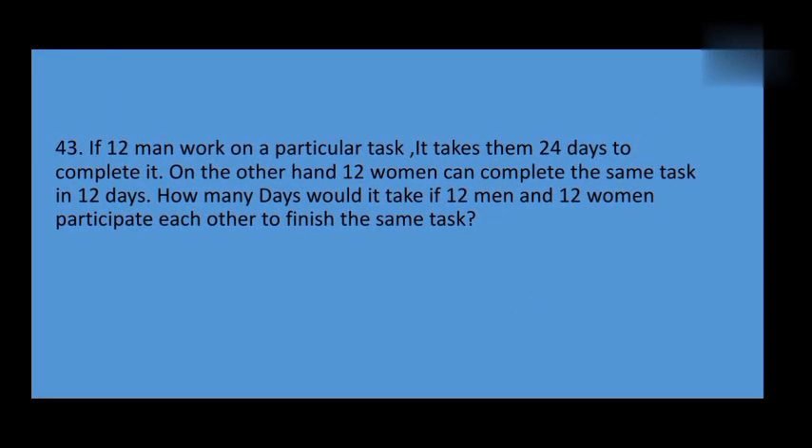If 12 men work on a particular task, it takes them 24 days to complete it. On the other hand, if 12 women can complete the same task in 12 days, how many days would it take if 12 men and women work together to finish the same task?